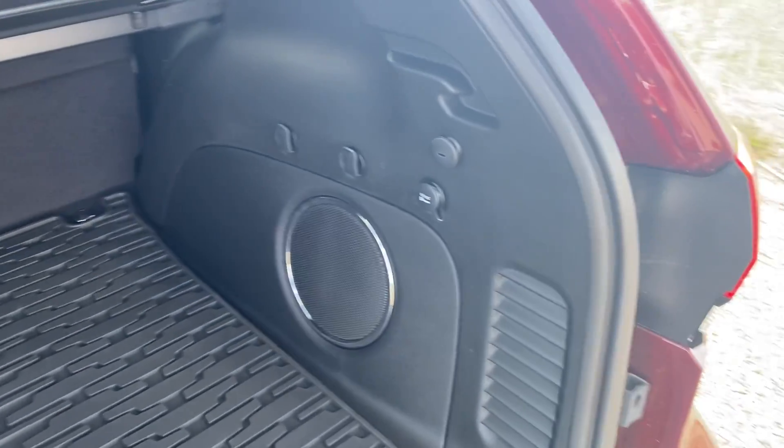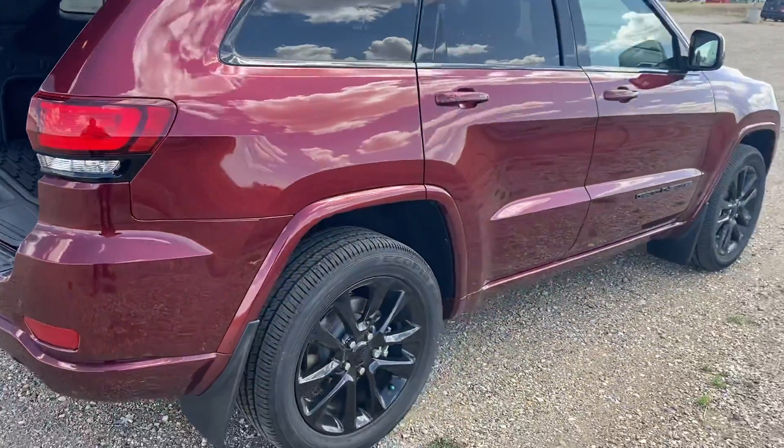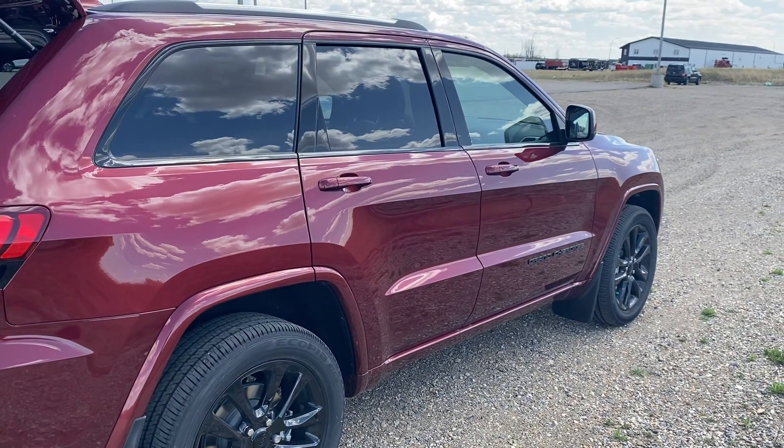Rear subwoofer and 12 volt outlet in the back. Cargo cover. Great looking family vehicle overall. If you're interested in this vehicle or any others, you can email me — Lucas at StrathmoreDodge.com.